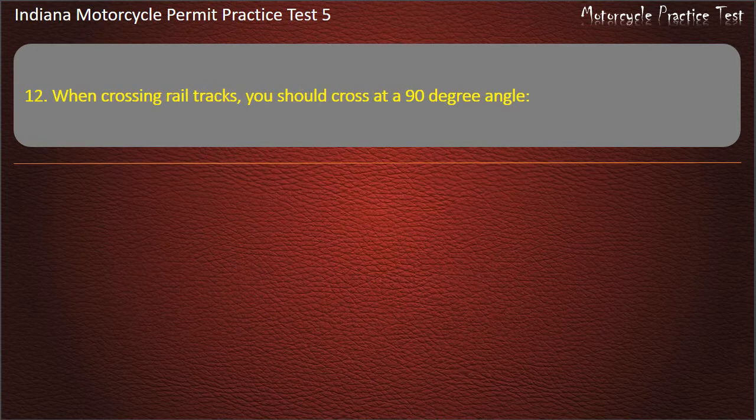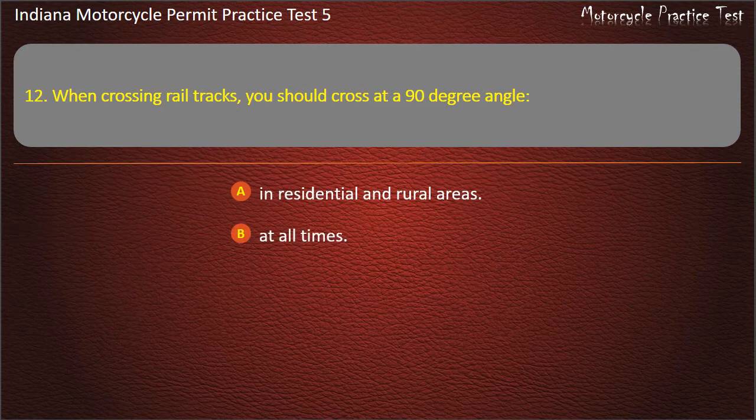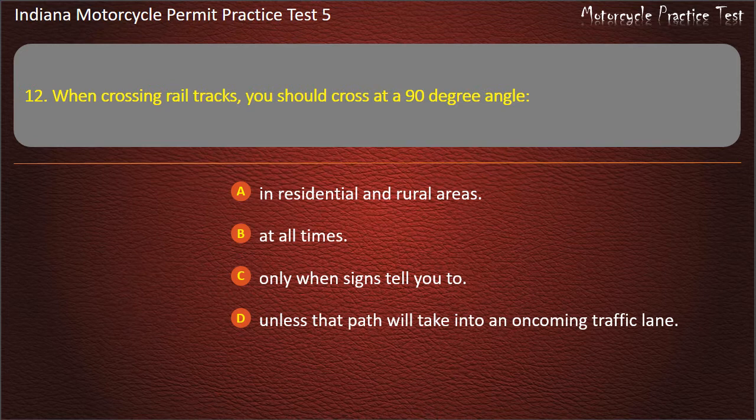Question 12: When crossing rail tracks, you should cross at a 90-degree angle: in residential and rural areas, at all times, only when signs tell you to, or unless that path will take you into an oncoming traffic lane. Answer: Unless that path will take you into an oncoming traffic lane.